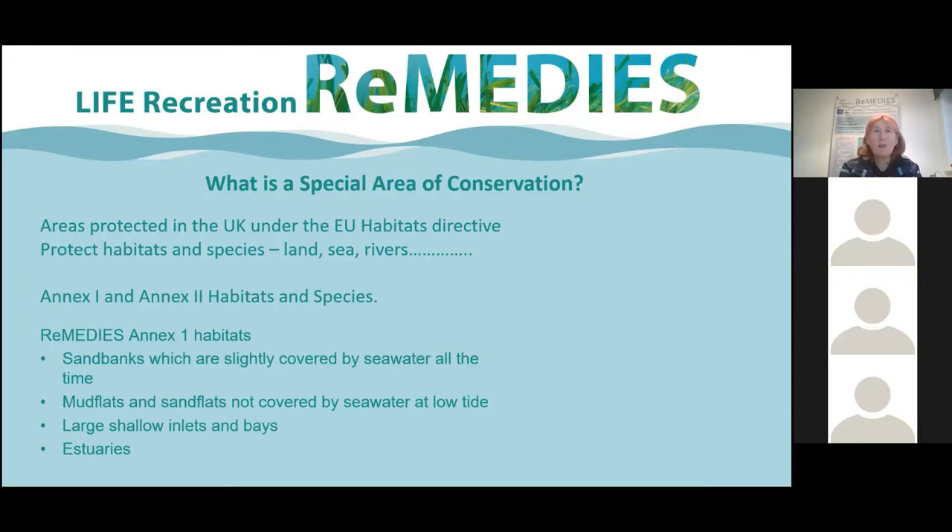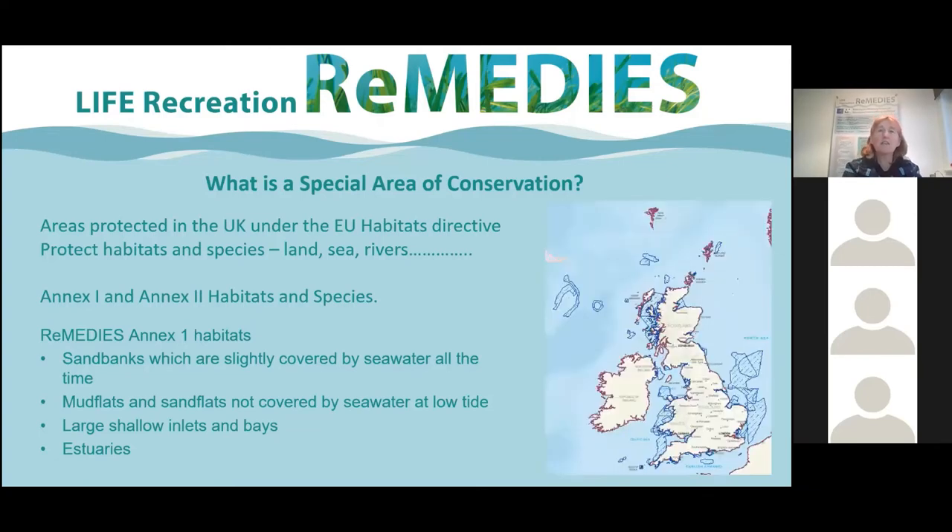These are habitats and species across land and sea, and in the UK we have 39 marine special areas of conservation. There are a number of annexes — Annex One covers habitats and Annex Two covers species.